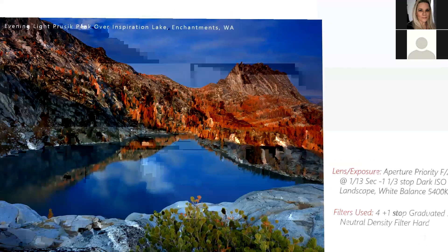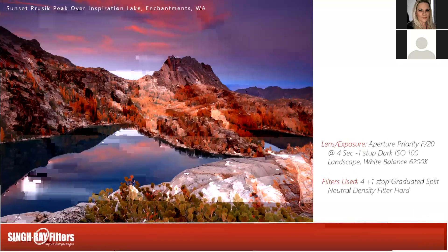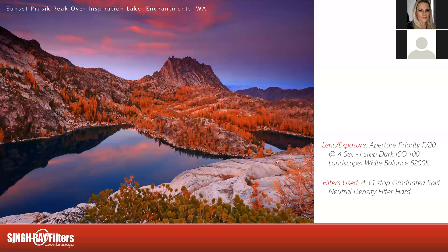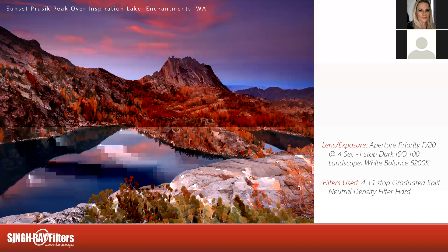And here's the sunset shot from that same location. Aperture priority, f/20, four-second exposure, one stop dark, ISO 100, landscape roll of film, white balance 6200K. I'm still rocking that four-and-one-stop split neutral density filter. The very next shot the light had balanced enough that I took out the one stop, and as it got darker I went to a three-stop — that's typical at the end of the night: you start needing less filter as you go.